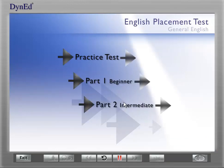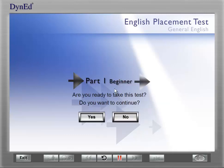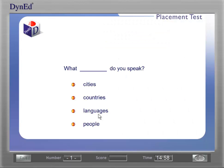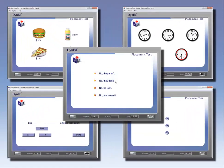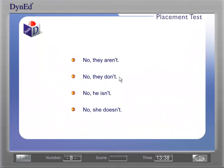You need to get most of the questions right in order to take the real test. When you have completed the practice test and are ready to take the placement test, click on Part 1 to begin. The first part of the test usually takes from 10 to 30 minutes, depending on your level. Once you start the test, you cannot stop until it is finished. There are several different kinds of questions in the test. For the listening questions, listen carefully and choose the correct answer.